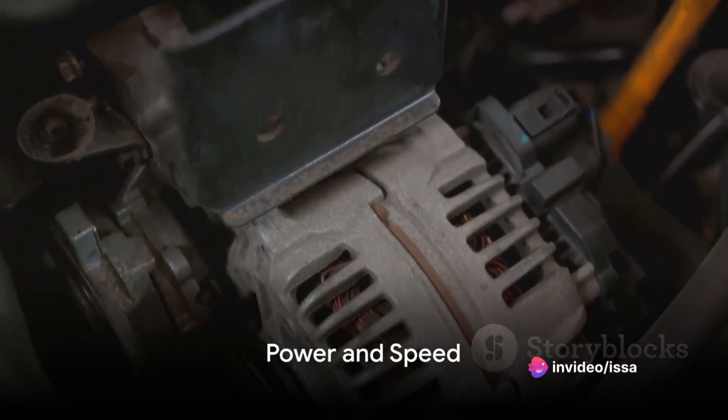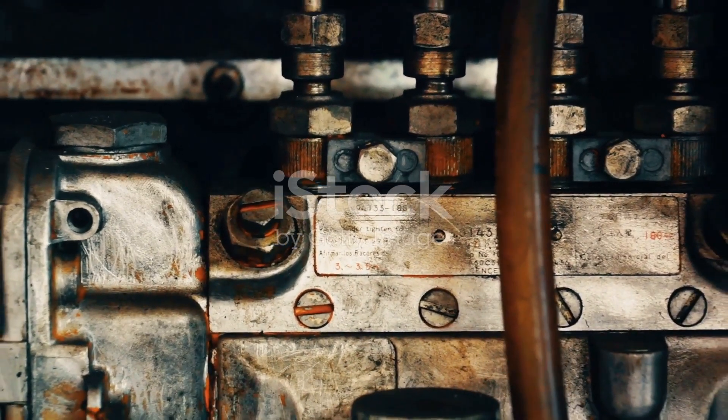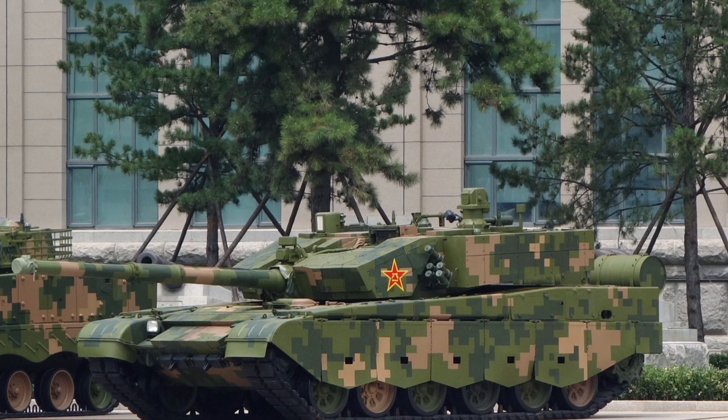Underneath the ZTZ-99's steel beast exterior lies a heart that roars with power: a 1,500-horsepower liquid-cooled diesel engine. This engine allows the ZTZ-99 to reach speeds of up to 80 km per hour, making it one of the fastest MBTs in the world.